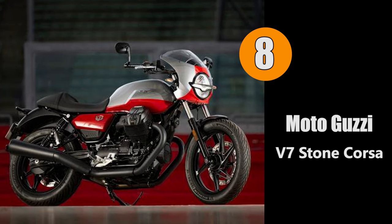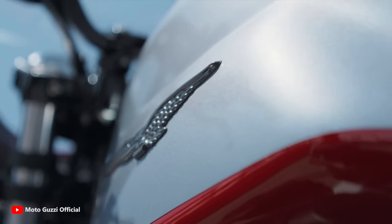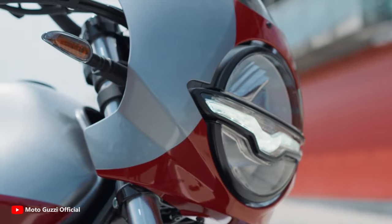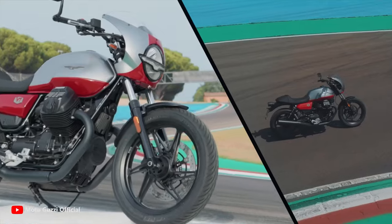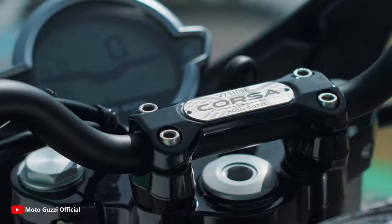For number eight we have the Moto Guzzi V7 Stone Corsa. The V7 Stone Corsa is an exclusive model with a racing spirit, designed to let you experience the classic sportiness of Mandello's bikes. It comes in a two-tone livery in red and silver, with a stylish fairing that nods to the cafe racer spirit, and a special single saddle to evoke the atmosphere of the world of Moto Guzzi racing.